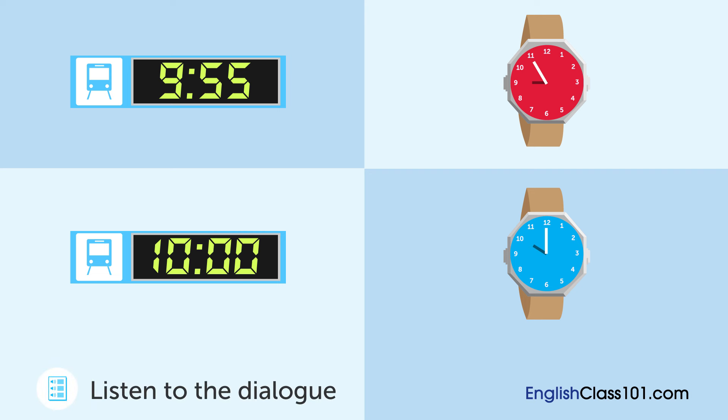Hey, what time is it? Sorry, no watch today. And I forgot my phone at home. Okay, I'm a bit worried that we won't make the train. Look, there's a clock at the station entrance.